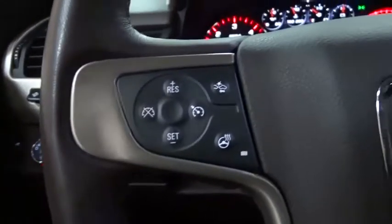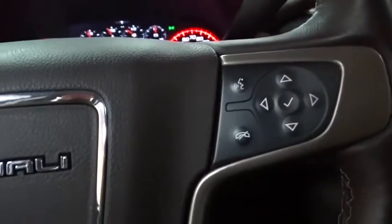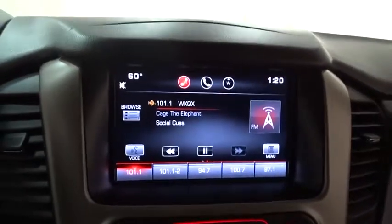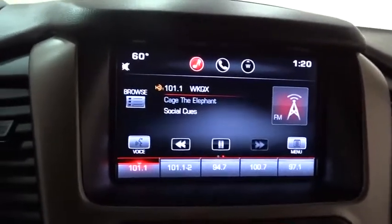Remote engine start, lane departure warning, DVD system, leather-wrapped steering wheel, Bluetooth, moonroof, power steering, adjustable steering wheel, auto-dimming rear-view mirror.